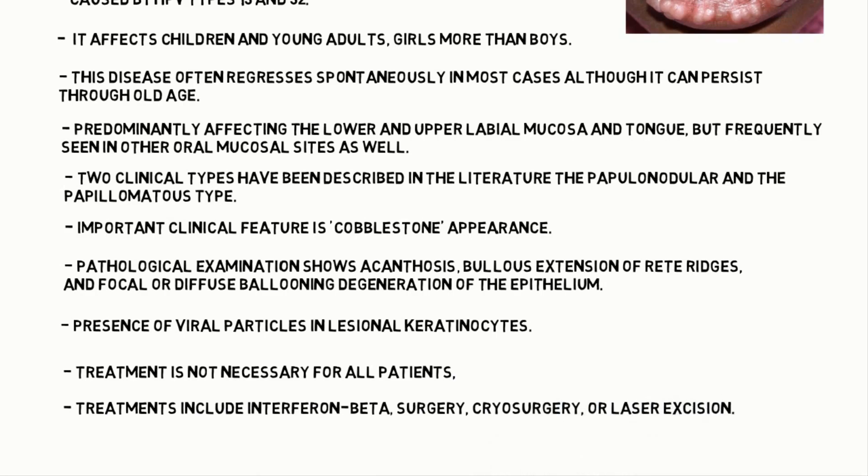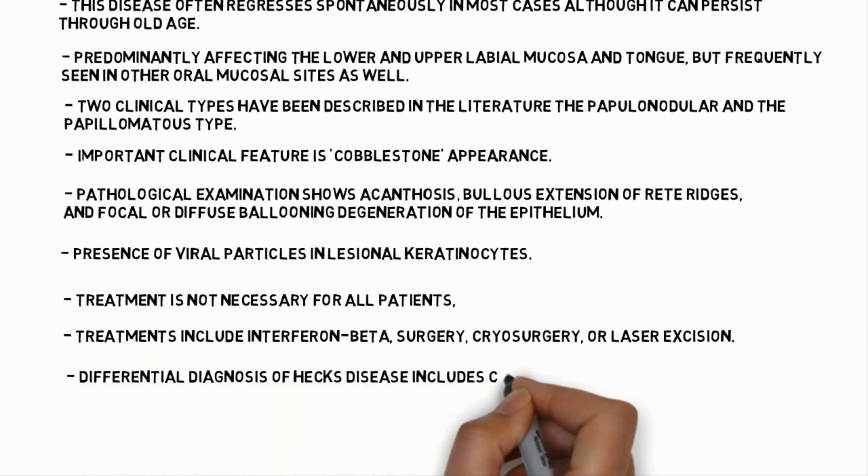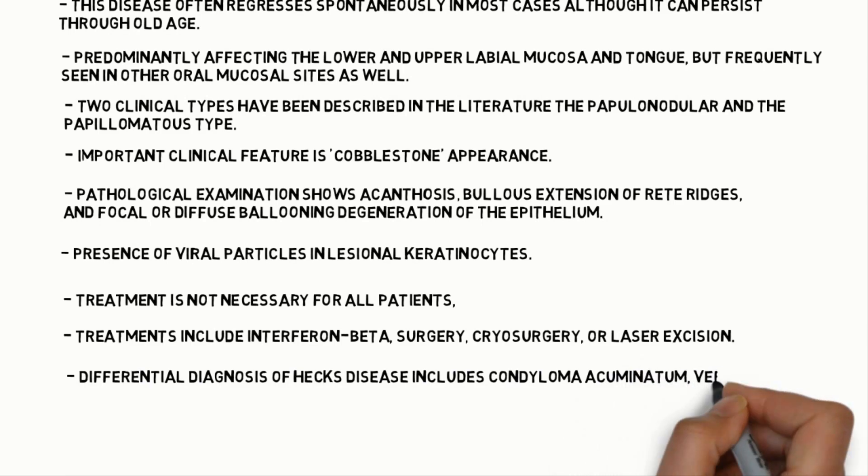Treatment is not necessary for all patients, but if needed, it includes interferon beta, surgery, cryosurgery, or laser excision.